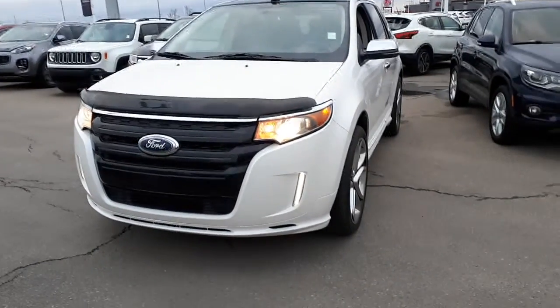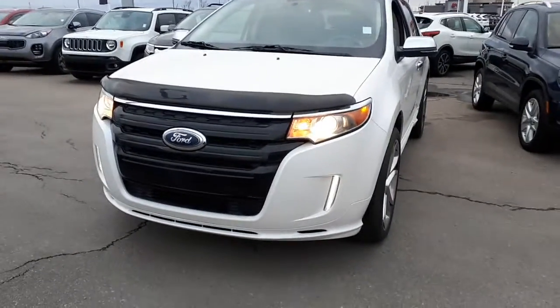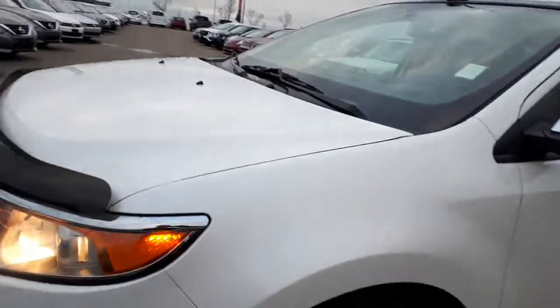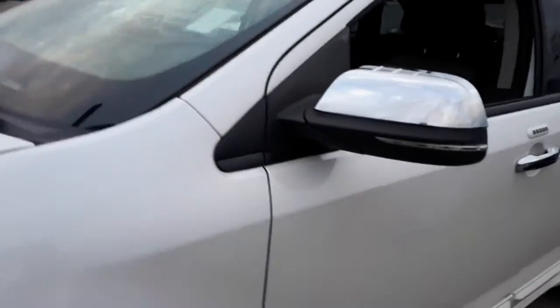Hi, Mark Jay here from Sherwood Nissan. This is the 2013 Ford Edge Limited you inquired on. It's in fantastic shape — very, very nice body.